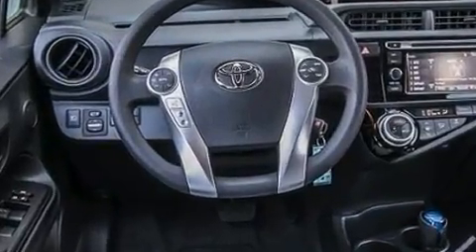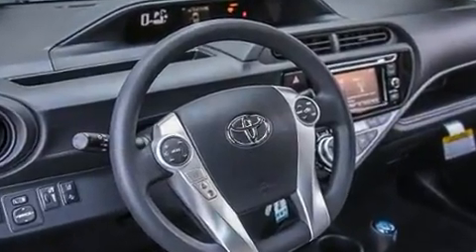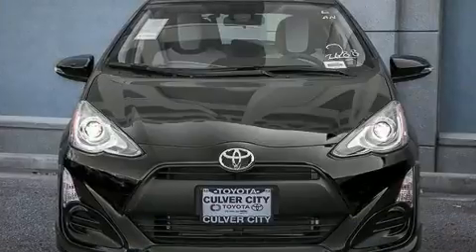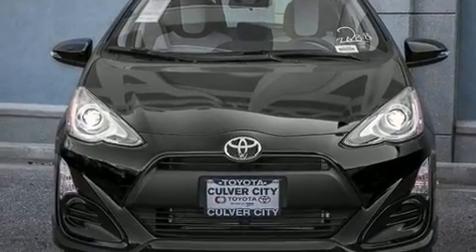Top features include power windows, a rear window wiper, a trip computer, an outside temperature display, and one-touch window functionality. Storage solutions are integrated throughout the interior, demonstrating thoughtful attention to detail.